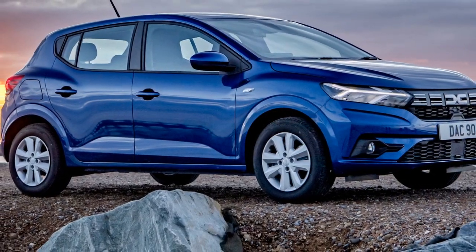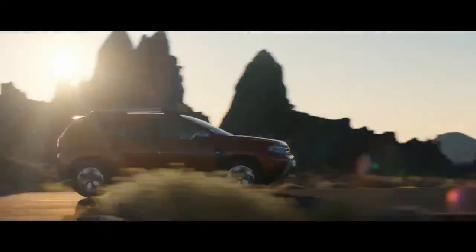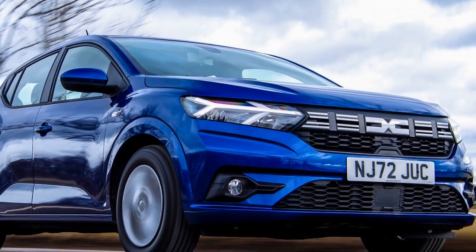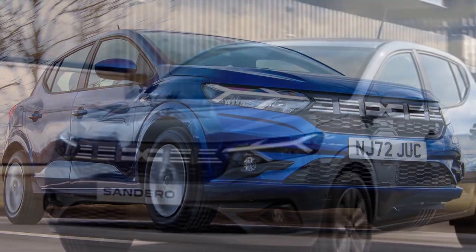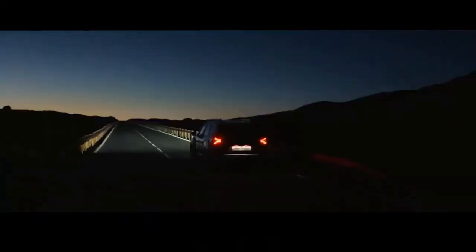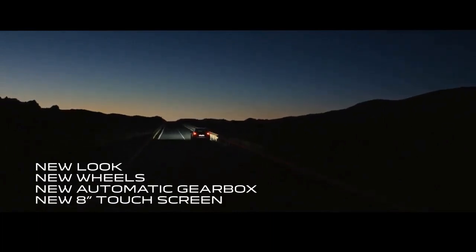4. Safety features — it comes equipped with essential safety features including multiple airbags, stability control, and emergency braking assistance. 5. Variety of engine options — the range of engine options allows buyers to choose the powertrain that best suits their driving needs, whether it's a fuel-efficient engine or a more powerful turbocharged one. 6. Reliability — Dacia vehicles are known for their reliability and durability, which can lead to lower maintenance costs in the long run. 7. Simple and easy to drive — the straightforward design and driving experience make it an excellent choice for those who prefer a no-nonsense approach to driving.